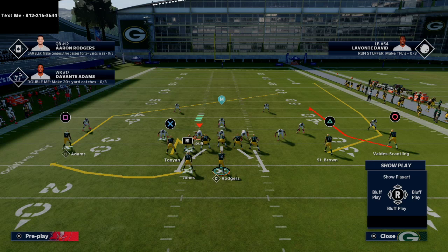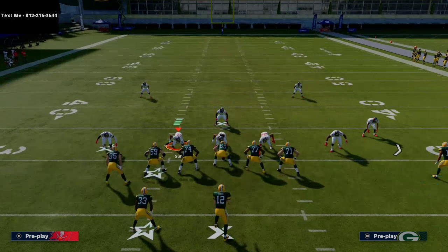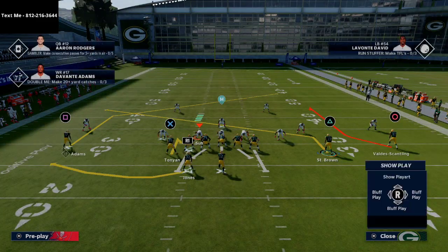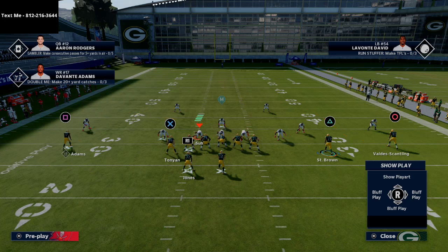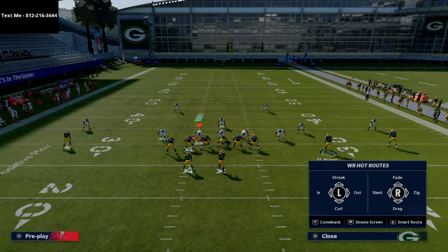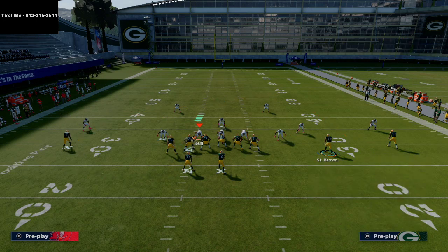The next thing I'm going to do is take my slot wide receiver and put him on a slant pattern right across the formation, just as a nice quick check-down read in case things go downhill or I need a backside option. As for Scantling, you can leave him on his route, put him on another curl route, or smart route him — if you smart route it, he's going to run just a little bit shallower.